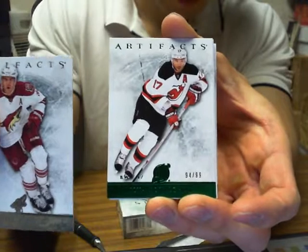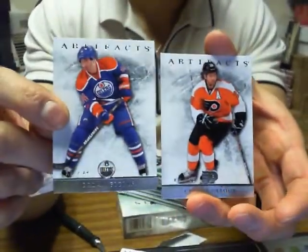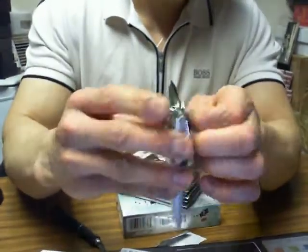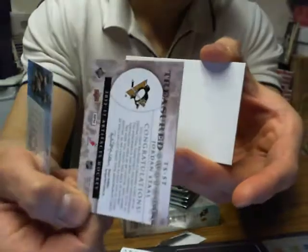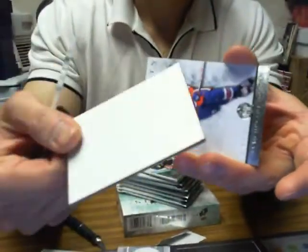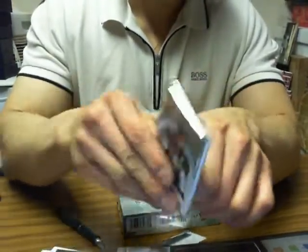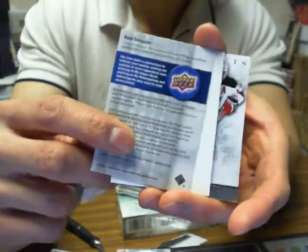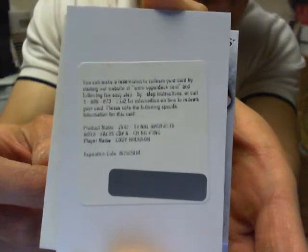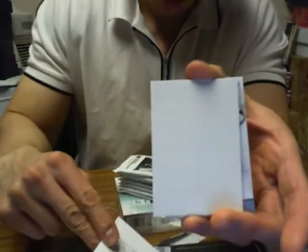We'll start off with Ilya Kovalchuk, Emerald, 94 of 99 for the doubles. We've got Treasured Swatches of Jordan Stahl for the Pittsburgh Penguins — still has the Penguins logo. We've got a Redemption for an autofax of Cody Hodgson for the Buffalo Sabres. Whoever has Buffalo, I can eBay message the code if you like.